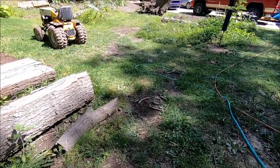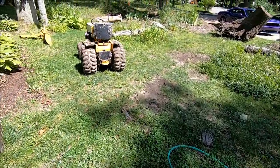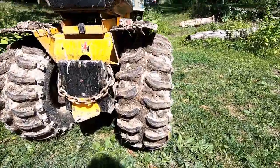Hey guys, Mr. Studebaker here — Top Tractor Challenge 2019 winner — gonna do a little walk-around on Kaiser.